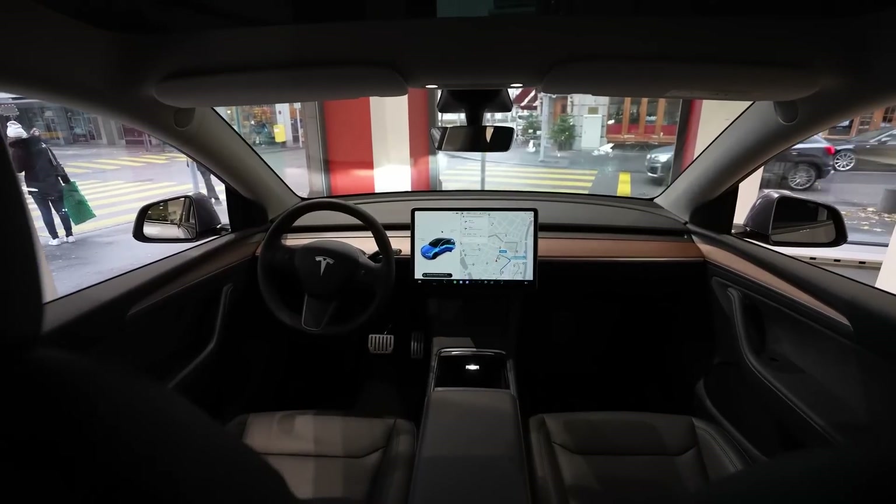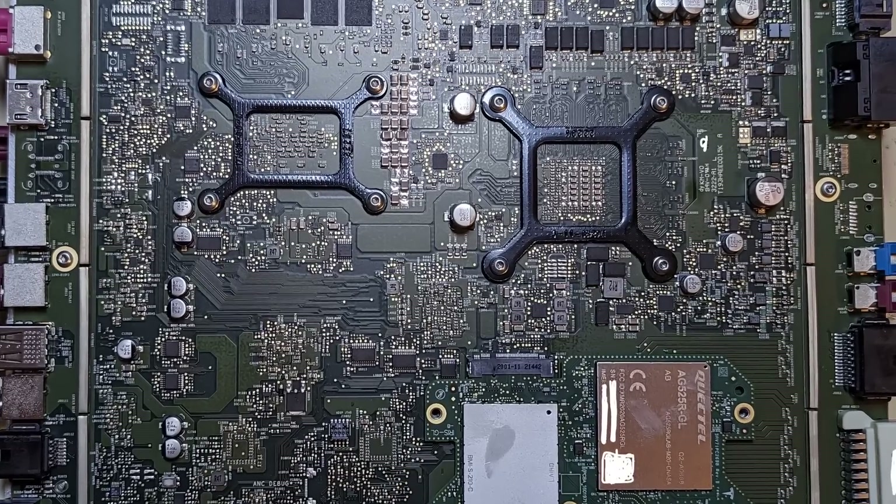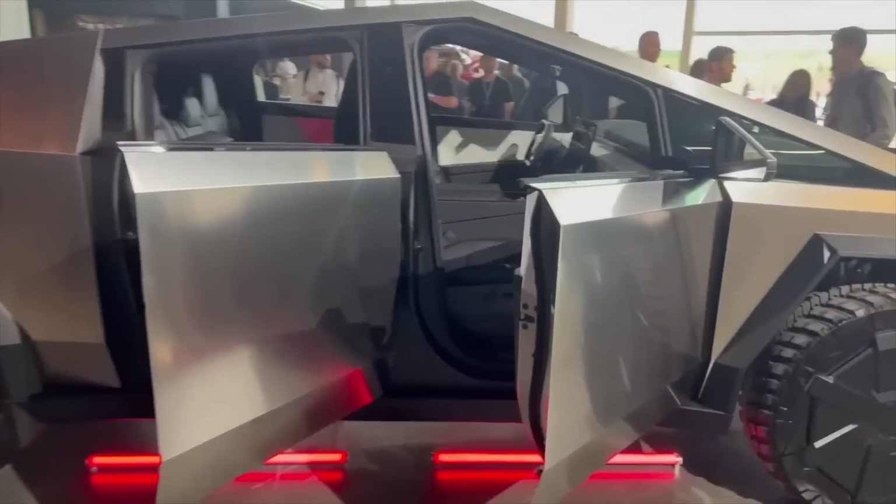Let's start with Tesla Model Y latest features. Then I will take you on a detailed look at Tesla hardware for computer, then latest on Tesla's futuristic vehicle, the Cybertruck.